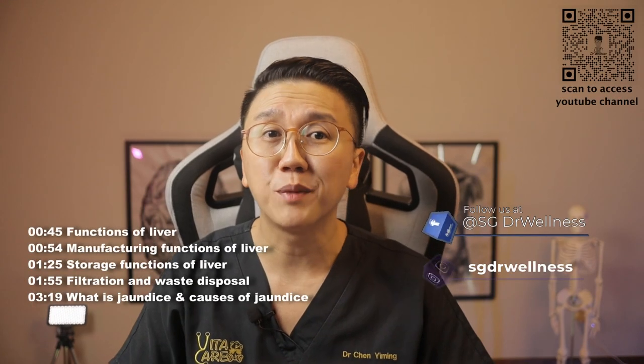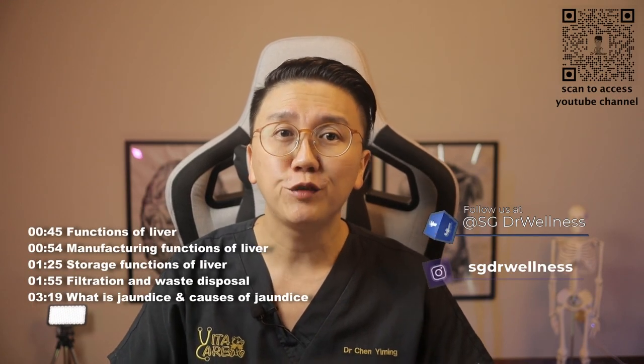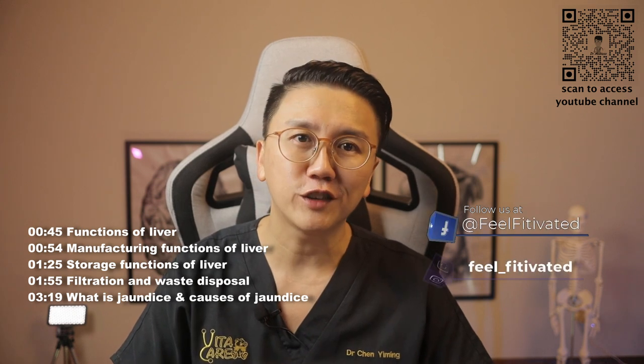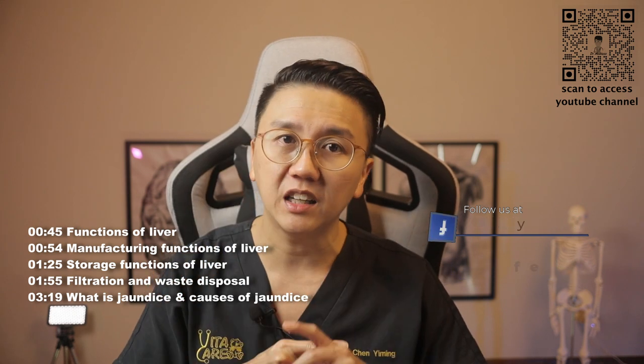Hi everyone, welcome back to SG Doctor Wellness. My name is Dr Chen Yiming. In this video, I will attempt to explain the functions of the liver and what causes jaundice, a condition that makes our eyes and our skin yellow.